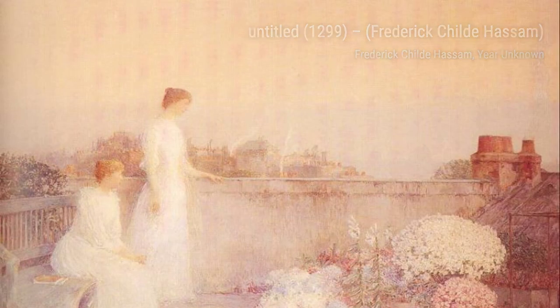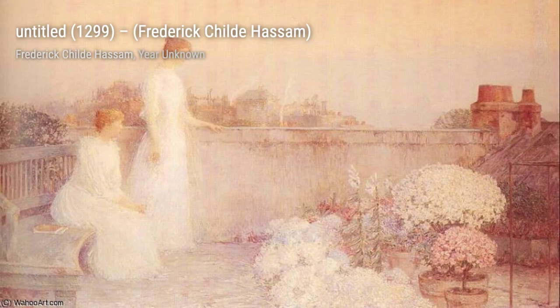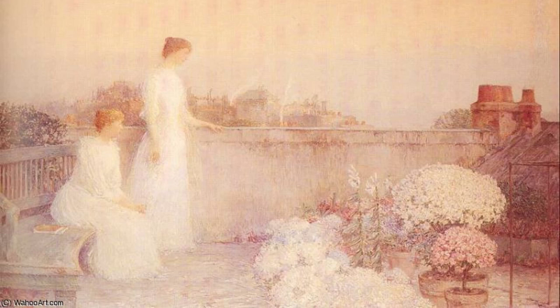Moving on to Untitled 838, Hassam takes us back to the city streets. The bustling activity and vibrant colors create a lively and energetic scene that captures the essence of urban life.